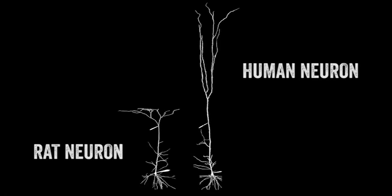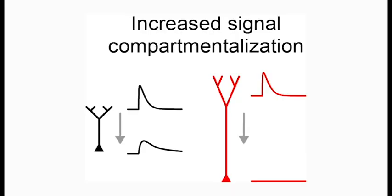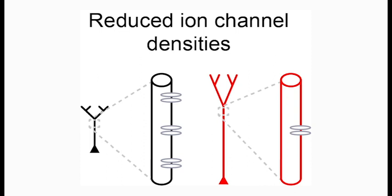Importantly, we could demonstrate that it was the size of the human neurons that was responsible for those differences. The first reason being that signals had much farther to travel in longer human dendrites, leading to enhanced signal compartmentalization. The second reason being that ion channels, which govern the biophysical properties of neurons, were more dispersed in the longer dendrites of human neurons.